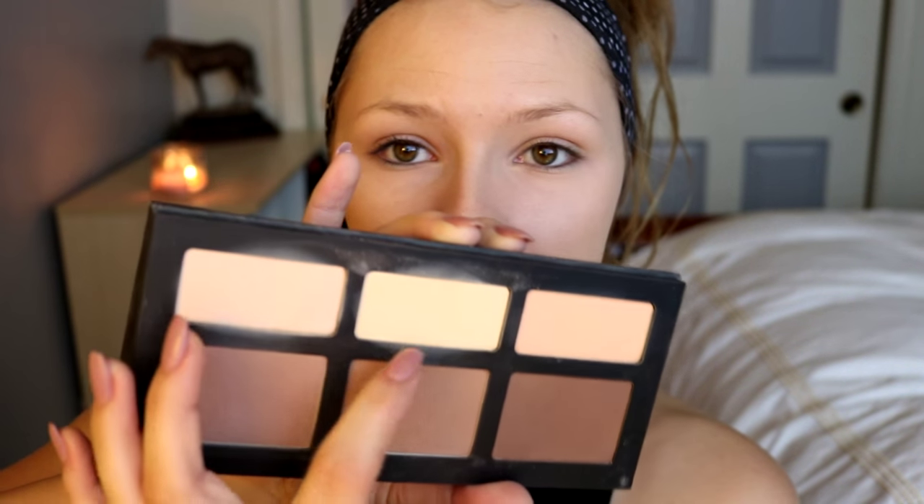Next I set my under-eye concealer using the E.L.F. High Definition Under Eye Setting Powder with the E.L.F. Blush Brush, just under the eyes. Setting under-eye concealer makes your makeup last a lot longer without creasing. To set the rest of my highlighted areas, I go in with the Kat Von D Shade and Light Palette using a mix of the banana shade and the first shade, lightly tapping and going over those areas to brighten the face.